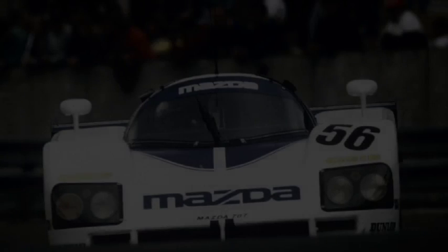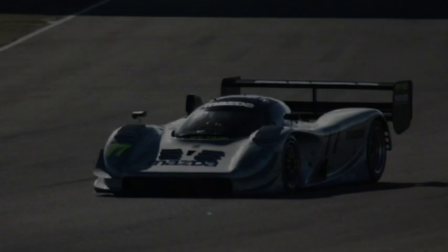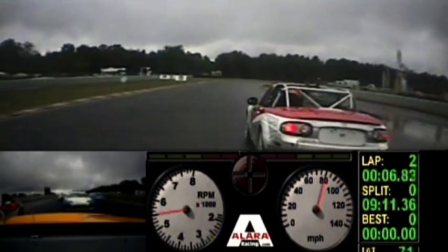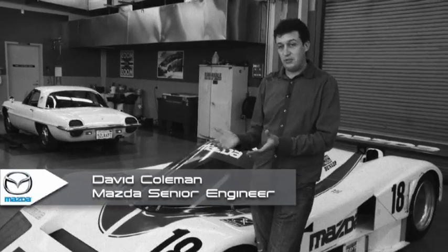Motorsports has been a huge part of Mazda's heritage since the beginning. Weight is the single biggest advantage you can have in a race car. If we lighten the chassis a little bit, then the suspension doesn't have to be so strong to hold it up, so we can lighten the suspension. If you can save weight in one place, you can just sort of cascade it through the whole car.